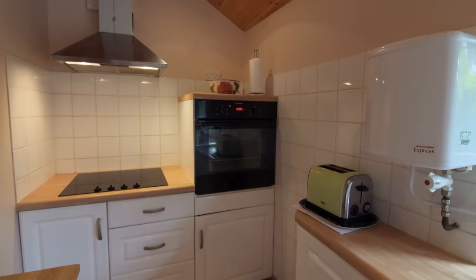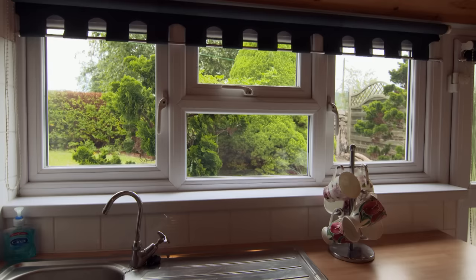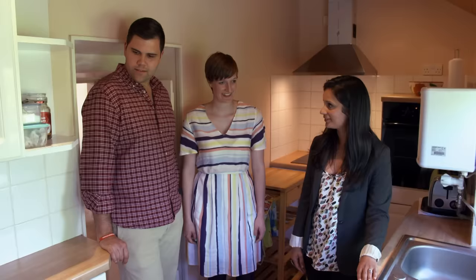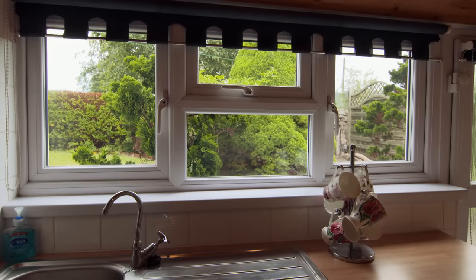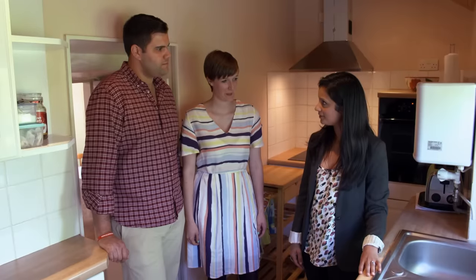Straight from the main living space is the kitchen. It's small but functional. Henry says in theory they shouldn't need much more space and could maybe change it over time to get more cupboard or surface space — it's not a definite problem, just something to think about. A bonus is that the kitchen looks over the garden. There's also a downstairs shower room.